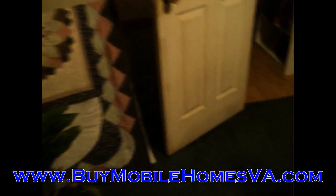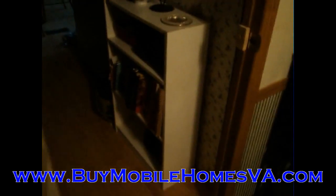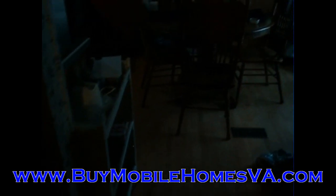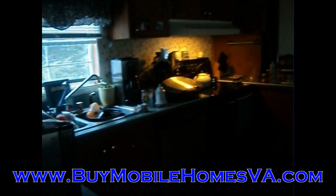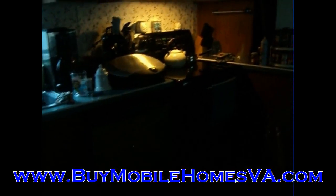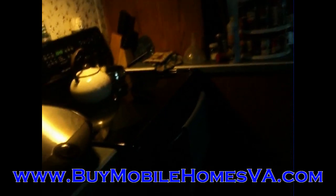We have got an amazing price on this home. Like most of our other homes, it is priced well below market value — sometimes 50% or more below market value. You can get more information on these homes and the prices on the website at BuyMobileHomesVA.com. You just get to that page, sign up there, and get on our free VIP buyers list. That gets you instant email access each time we get a new property available, so you will be the first one to see that property for sale.